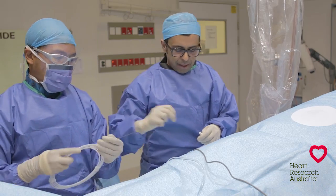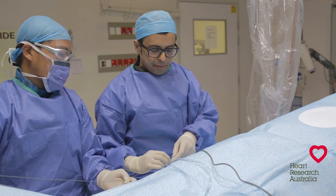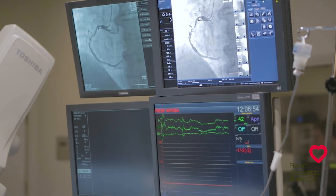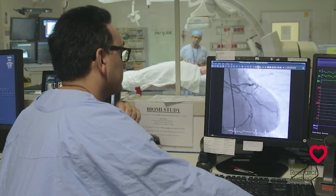You may feel slight discomfort as the sheath is inserted. A small tube called a catheter is then passed up the artery to the heart under live x-ray guidance. Here the doctor will inject dye into the arteries. These images are then recorded on computer.